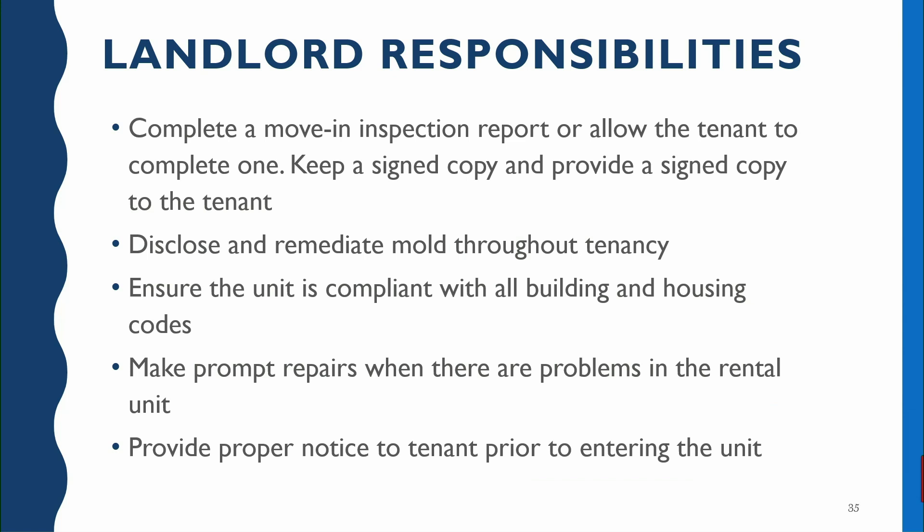"Prompt repairs" is kind of vague and unfortunately not clearly defined. But the reality is, as long as the landlord is making a reasonable effort to make a repair they're probably acting within the law. If something is on back order and they can't get the part, that might delay a repair — it's very frustrating for the tenant, but you need to realize they're working on it. But if at any point you feel like they're not working on it, or their version of prompt isn't really accurate, you can certainly contact Consumer Affairs.